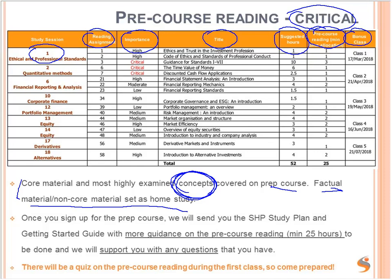As soon as you sign up for the prep course, we will do the study plan, which has this list of pre-course reading and the timetable for all of the classes. You also get the Getting Started guide, which explains what to focus on in the pre-course reading. We will support you with any questions you have. There will also be a quiz — a little test on the pre-course reading during the first class of the course on the 2nd of August. So come prepared.